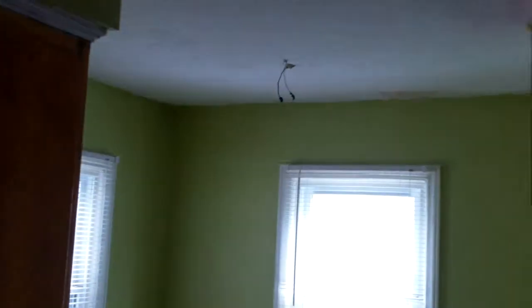And here in the kitchen, again all the drywall is repaired. They have a couple of spots they need to smooth out, but they'll get that smoothed out and painted. But it looks great in here too.